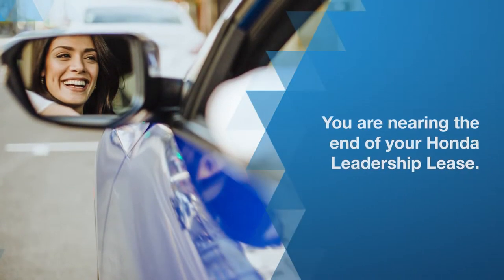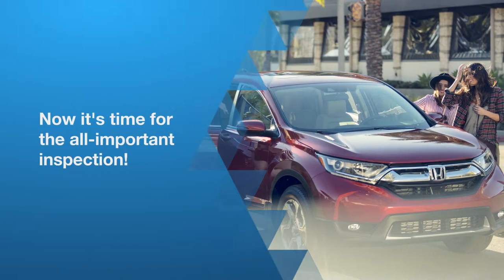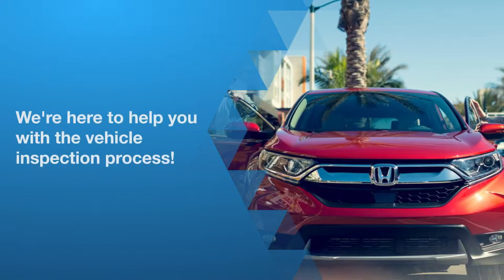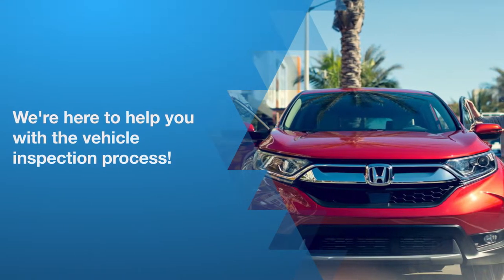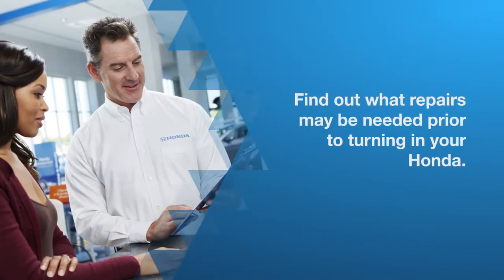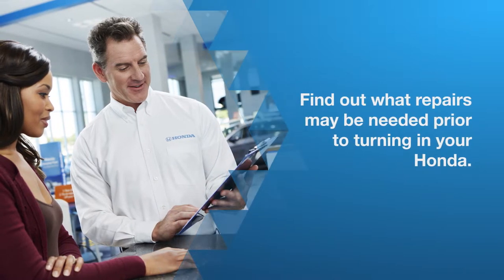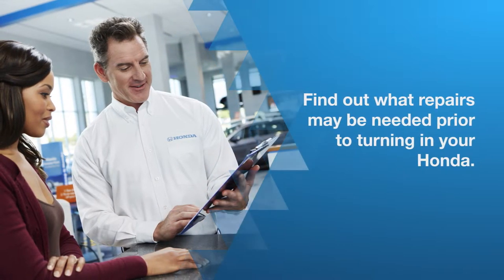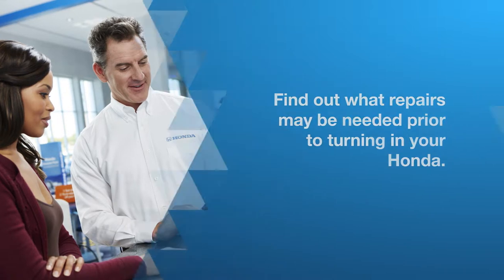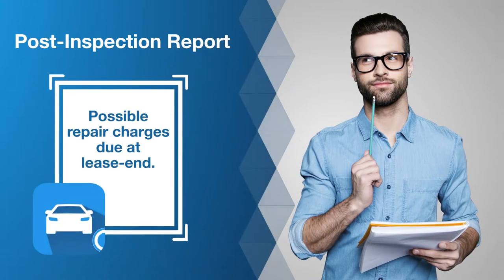You are nearing the end of your Honda leadership lease. Now it's time for the all-important inspection, whether you're returning your current Honda for a new one or just returning it. You will need an inspection, and we're here to help you. The inspection is your chance to find out what repairs may be needed prior to turning it in. Getting the repairs done before your lease end could save you money on excess wear and tear charges.